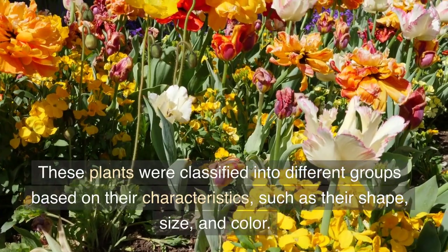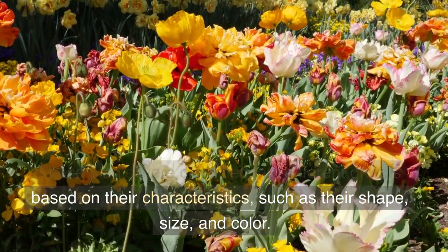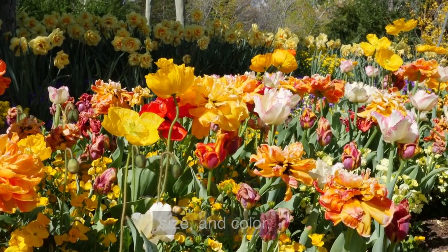These plants were classified into different groups based on their characteristics, such as their shape, size, and color.